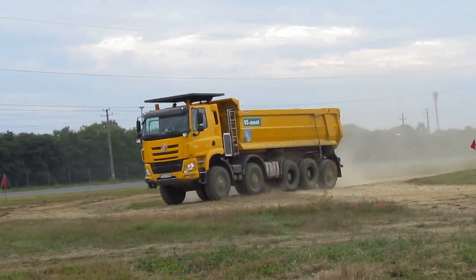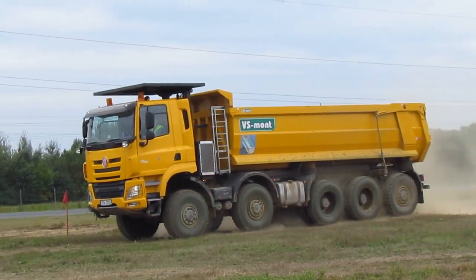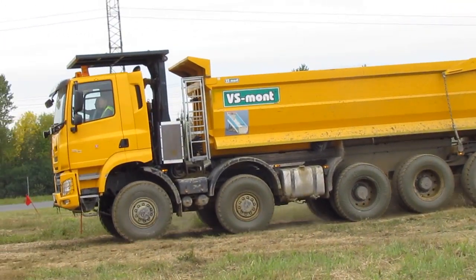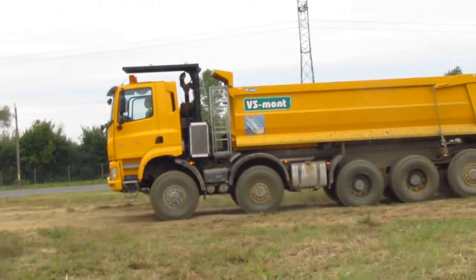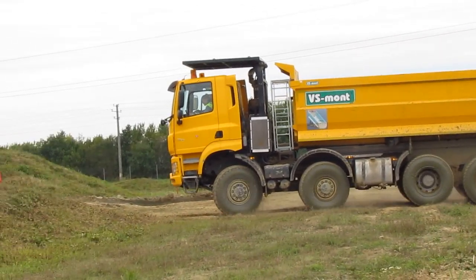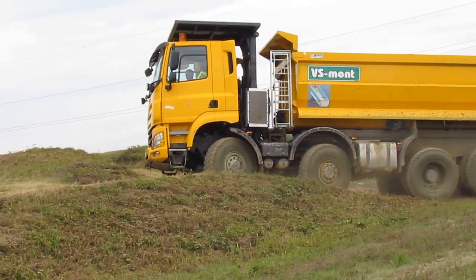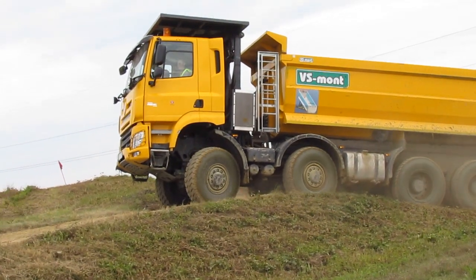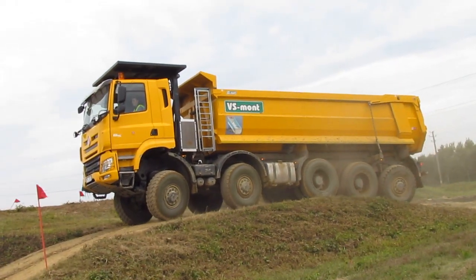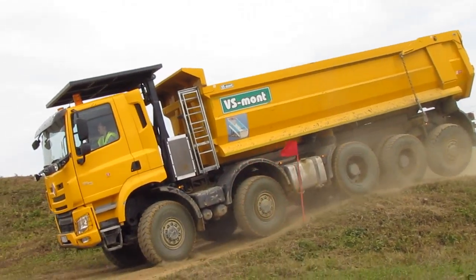The Paccar diesel engine with a working volume of 13 liters develops a power of 510 horsepower, which is quite enough for a dump truck with a gross weight of 60 tons. The power reserve of this dump truck is not too large, because due to the five-axle chassis, there was no room between the wheels for a fuel tank of significant capacity. It was installed in the only suitable place — between the wheels of the second and third axles, and only on one side of the frame, because on the other side an oil tank and an AdBlue tank are installed in the same place.